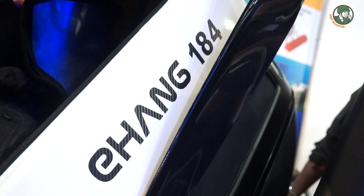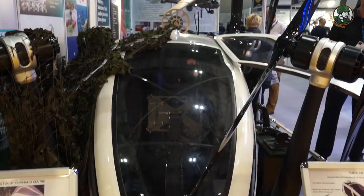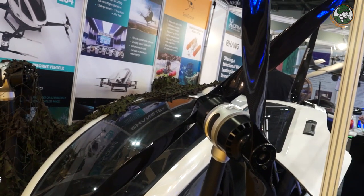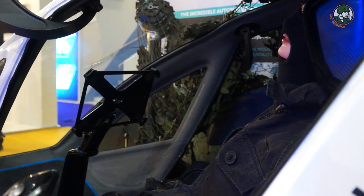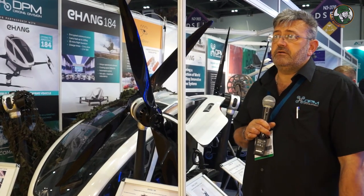I represent DPM drone division, and we believe we can get the Ehang 184 personal flying vehicle commercially available in the UK within the next 5 to 10 years. We also believe there is a military opportunity to use this product for emergency evacuation of casualties from the front line, and also goods supply as a last-mile solution to the front line. It is an autonomous aerial vehicle — basically a manned drone. The software and controls are developed by Ehang and it has been pioneered to be the safest aerial vehicle of its kind anywhere.